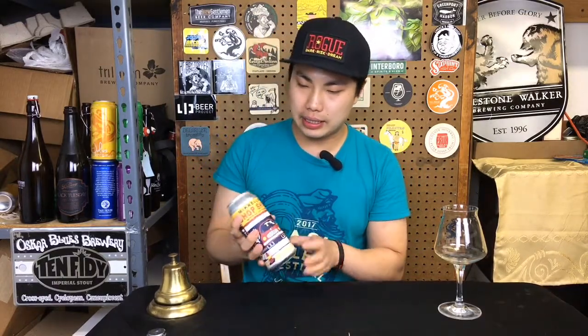Hey there! So today we have another review and this is a beer from Mikkeller. This is a double IPA. This is Chop Shop, an experimental series from them.